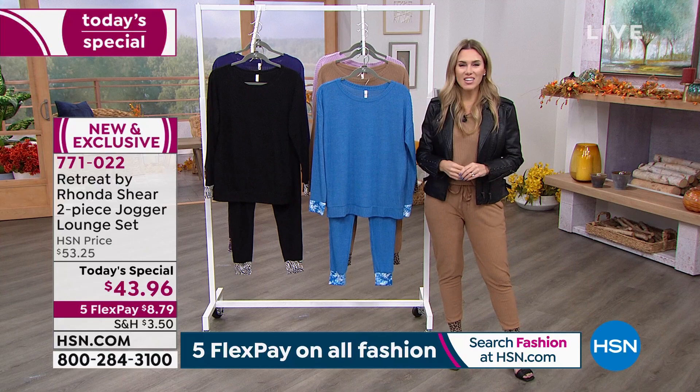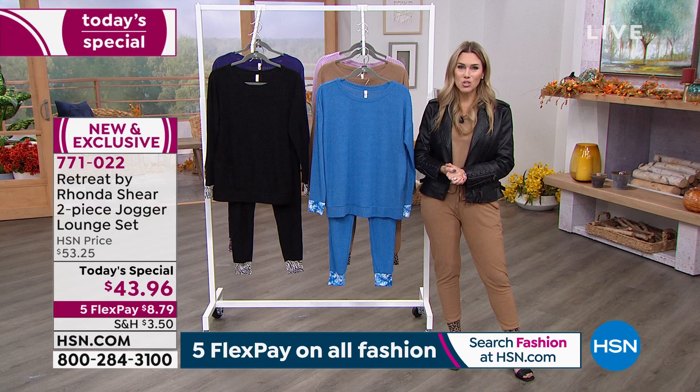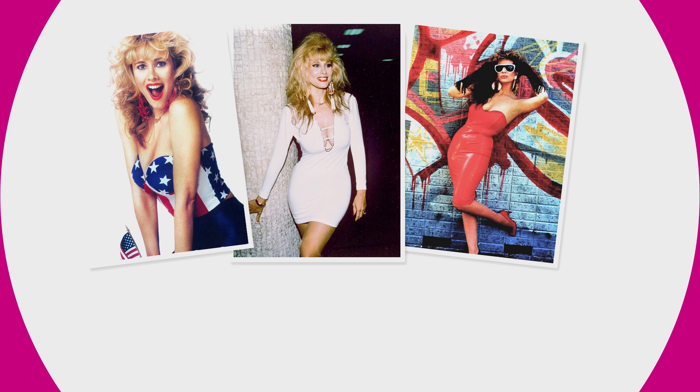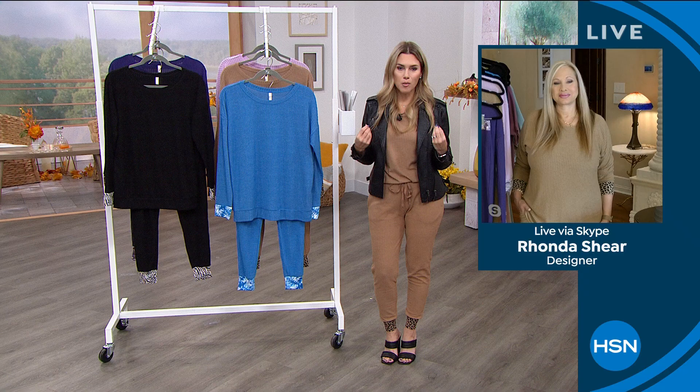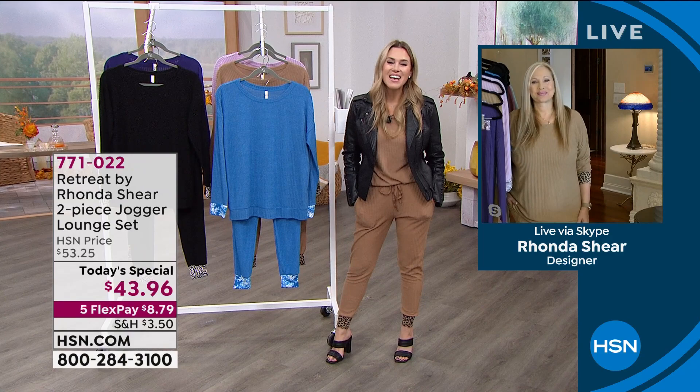It's called Retreat by Rhonda Shear, and Rhonda Shear knows your body. She knows it's ever-changing. She is a beauty queen, she is a designer. She creates intimates for every woman's body, making us feel fantastic. So if we can love our bras and underwear, imagine how much more you're going to love your outerwear. Thank you, Rhonda, for bringing this.